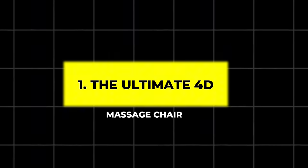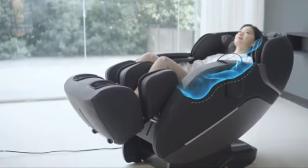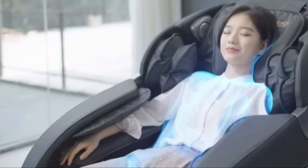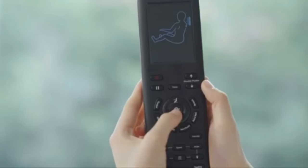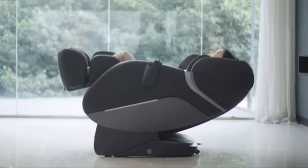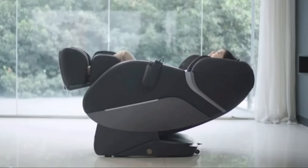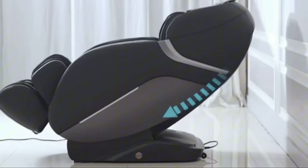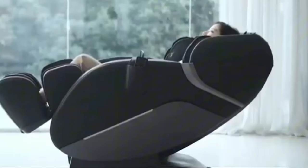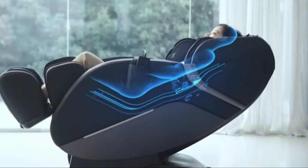1. The Ultimate 4D Massage Chair. This high-end massage chair offers a 4D roller mechanism that follows the curvature of your spine for a tailored massage. With dual zero-gravity positions, lumbar and calf heating pads, full-body air compression massage, and chromotherapy, it's designed for deep relaxation. A built-in space capsule cover adds futuristic charm to this luxurious device, making it perfect for unwinding after a long day.